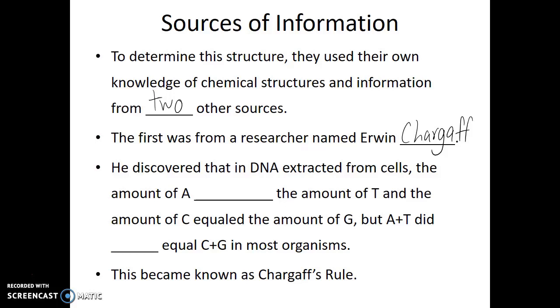He saw an interesting pattern: there was always an equal amount of A's and T's, and the amount of C was always equal to the amount of G. But surprisingly, it wasn't just 25% of each — the amount of A and T added together usually did not equal the amount of C's and G's. These became known as Chargaff's rules, and he published papers; this was known to the scientific community.